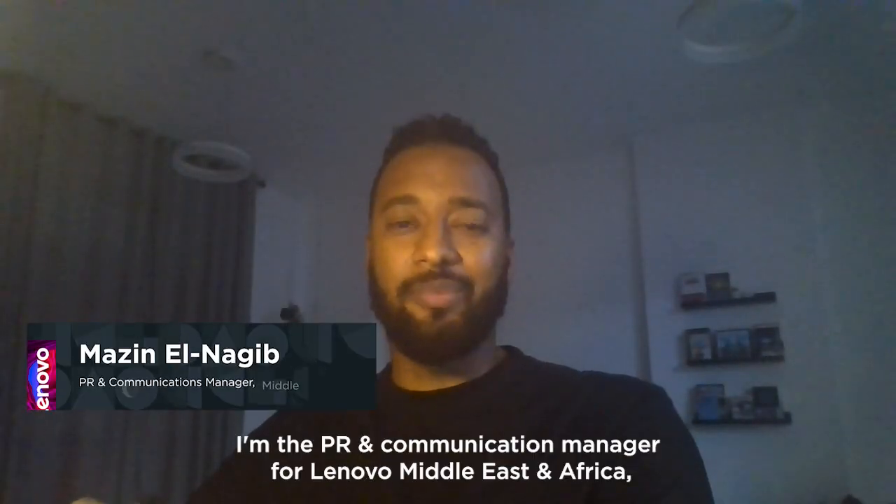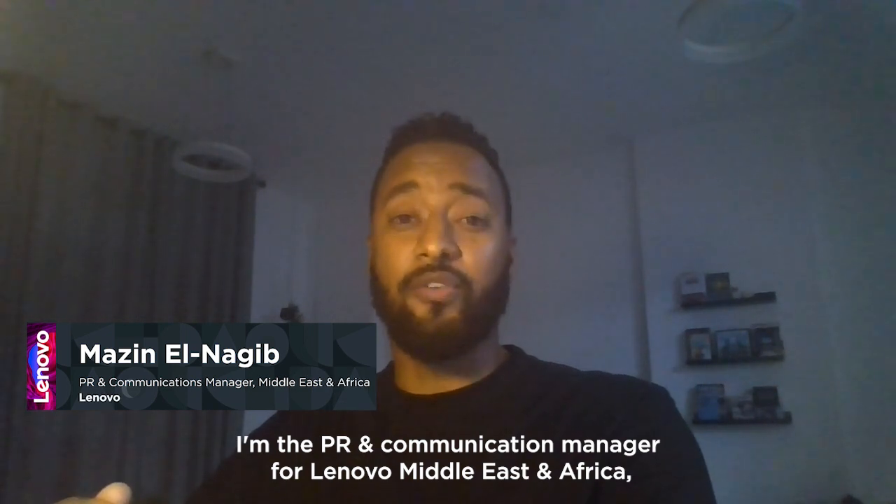Hello everyone, I'm Mazen al-Najib. I'm the PR and Communications Manager for Lenovo Middle East and Africa.